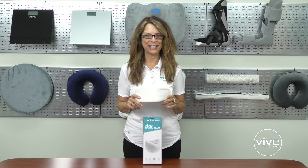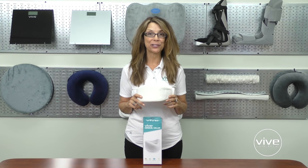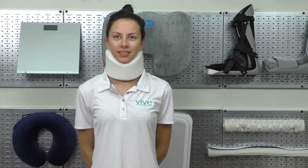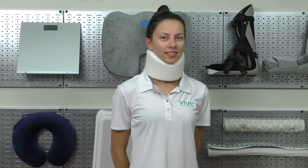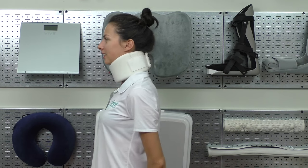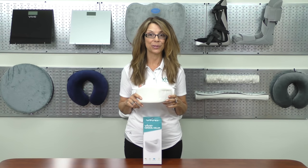Hi, I'm Karen from vivehealth.com. The Vive cervical collar is constructed from plush foam to maximize comfort. The soft knitted material is breathable to promote airflow around the neck. The collar supports your neck by securing the jaw and reducing pressure. The foam is one inch thick for maximum support.